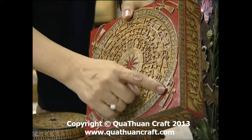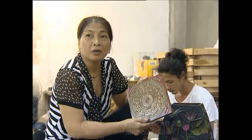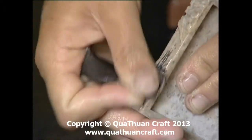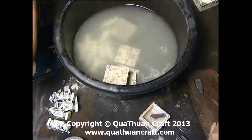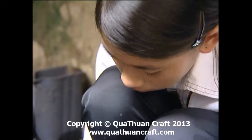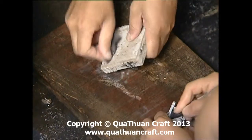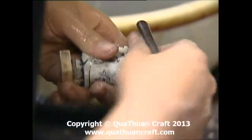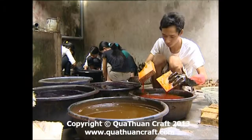Có những thợ chuyên môn điêu khắc những sản phẩm như con hạc là chủ đề Việt Nam. Sau khi đã điêu khắc xong, sản phẩm phải có đúng hình dáng theo mẫu thiết kế từ chi tiết nhỏ nhất. Lúc này chuyển sang công đoạn mài, đánh giấy ráp cho bề mặt đá được láng mịn, bởi với sự thô ráp của chất liệu đá sẽ làm cho bề mặt sản phẩm không ăn màu khi chuyển qua các công đoạn hoàn thiện tiếp theo.